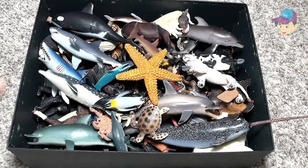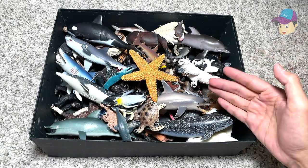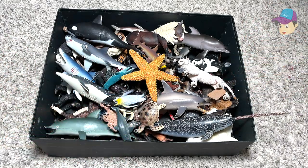Hello DanceSafarians and welcome back to a brand new video. Today let's take a look at a box of wild animals, sea animals, farm animals, and many other animals. So let's get started.